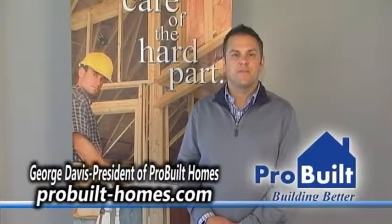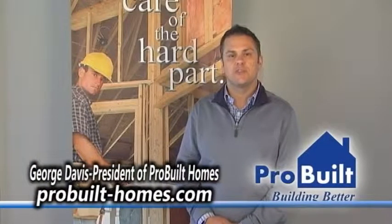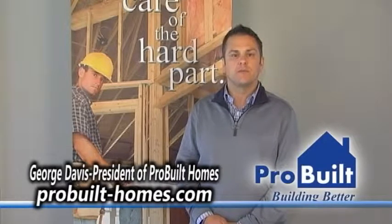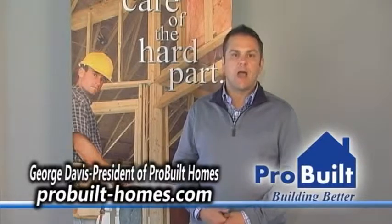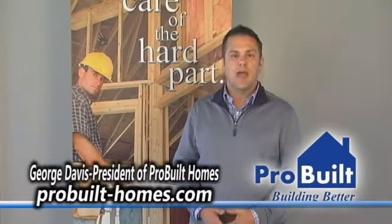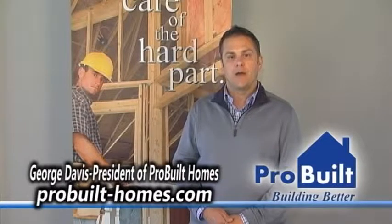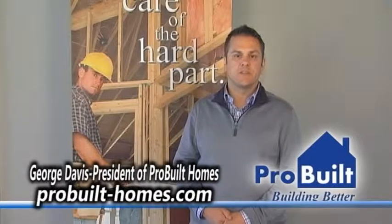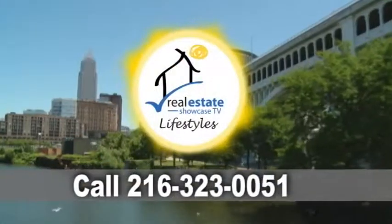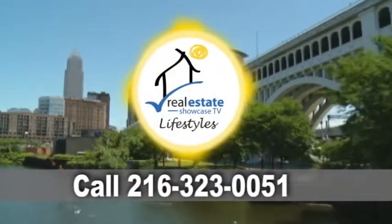Hello, George Davis with ProBuilt Homes here. We started using Real Estate Showcase TV almost a year ago now and have been really happy with the results. It's amazing how many people are emailing, calling, or texting us after the show every Sunday. It's really been a good boom for business and has helped to get our name out there amongst the general public. We'll see you next time.